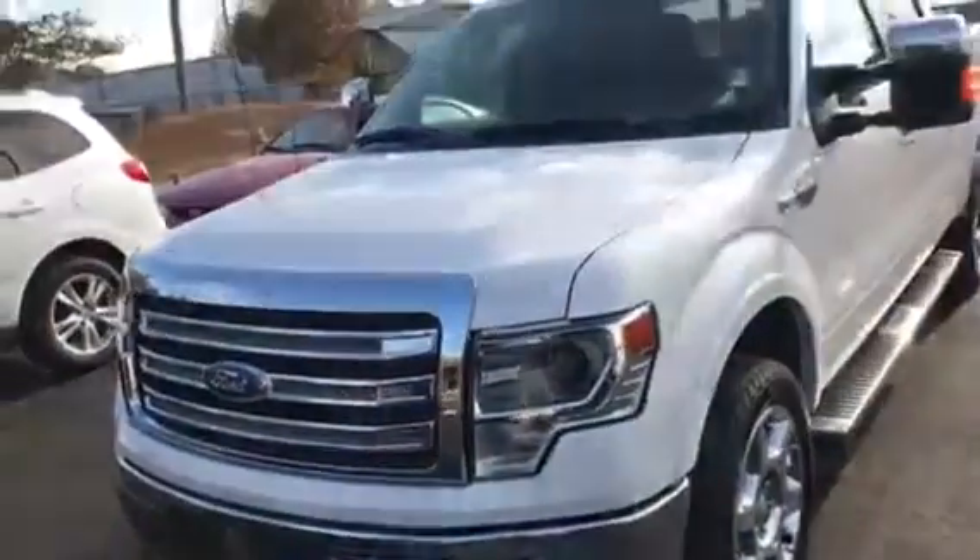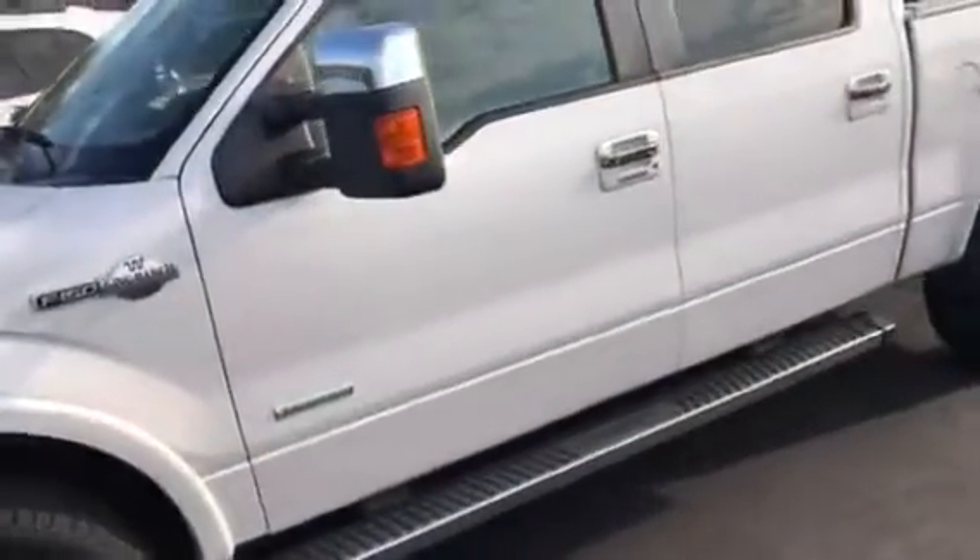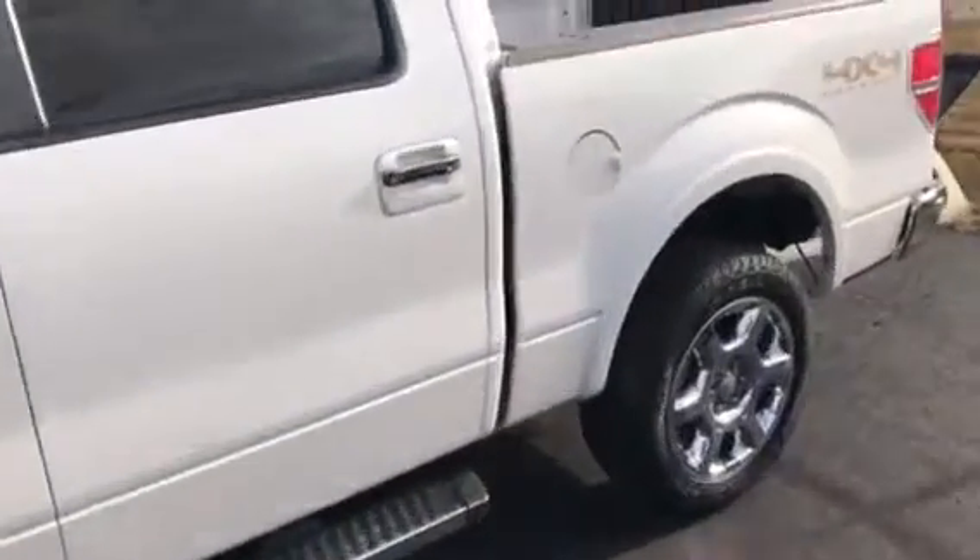Hey Bill, this is Brad at Chester T Ford. A 2013 King Ranch I traded in did not get sold yesterday. It's still available.